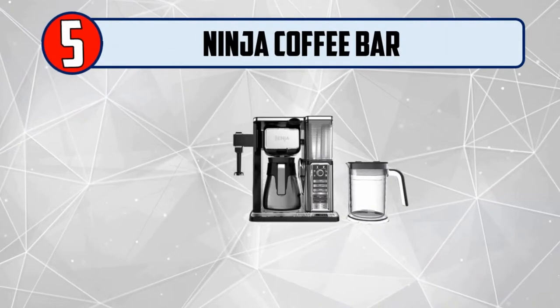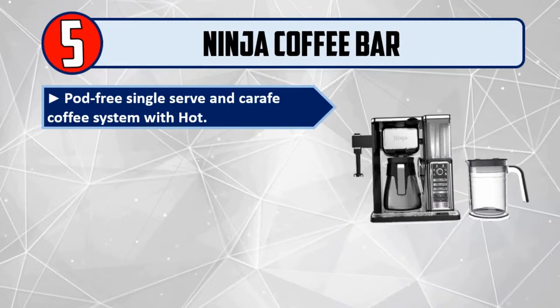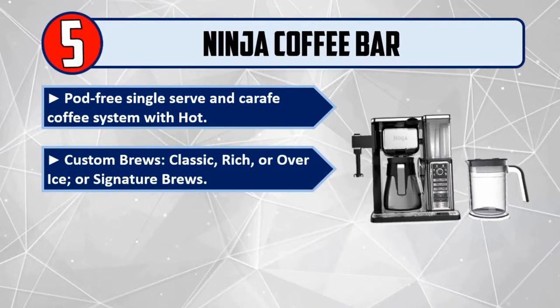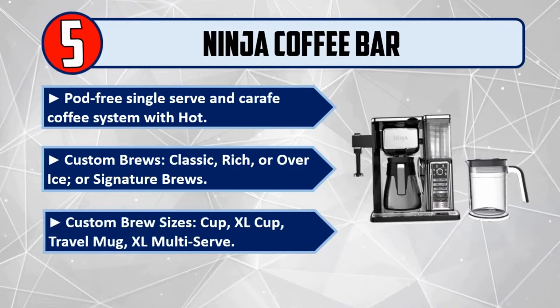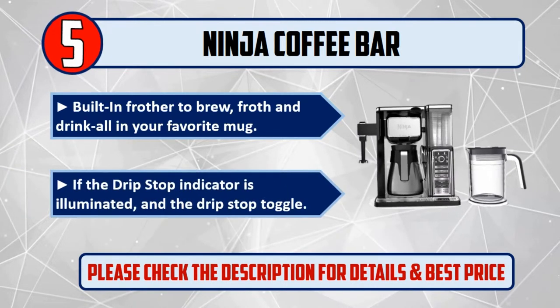Number 5: Ninja Coffee Bar. Pot-free single serve and carafe coffee system with custom brews — classic, rich, or over ice — or signature brews. Custom brew sizes: cup, XL cup, travel mug, XL multi-serve. Built-in frother to brew, froth, and drink all in your favorite mug. Please check the description for details and best price.